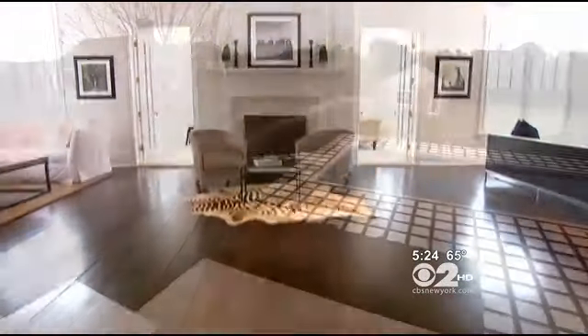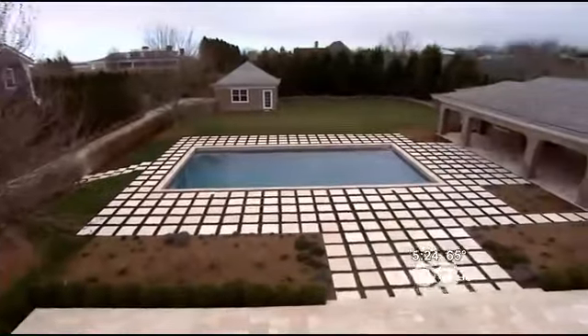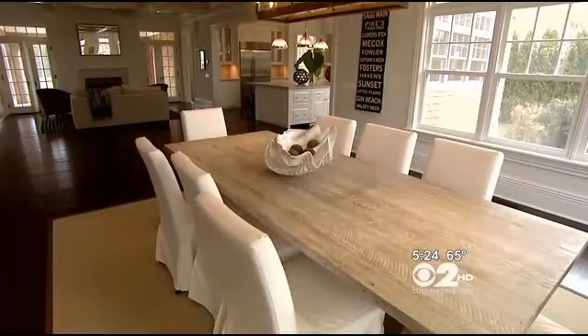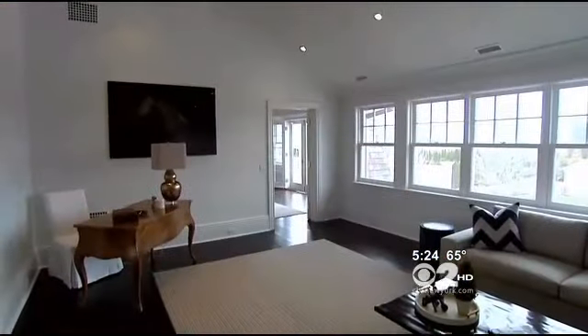Corcoran's Matthew Breitenbach gave us the first portion of the tour, introducing Wainscott among the it-places in the Hamptons. You have Bridgehampton, Sagaponack, Wainscott, and then you get to East Hampton — so it's like tucked right in there, and it's really cool. The home is about as classic as it gets.